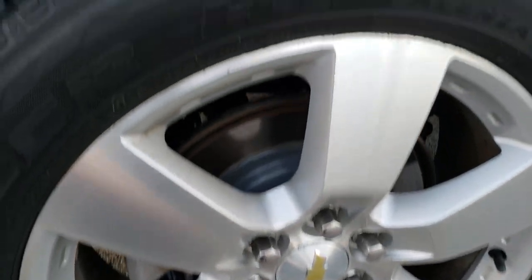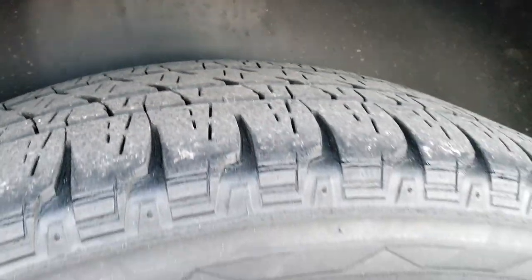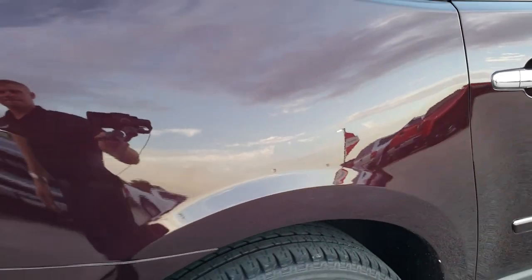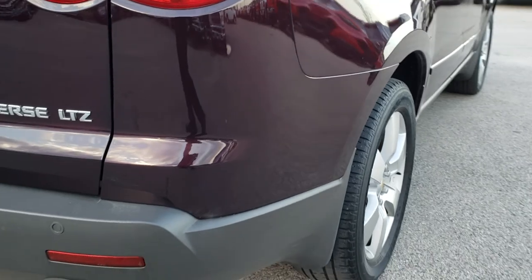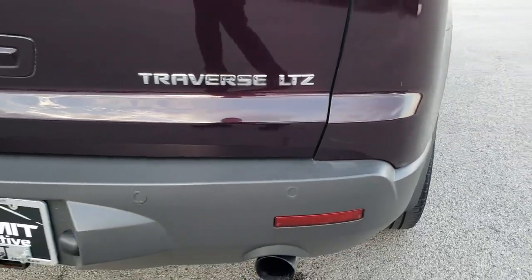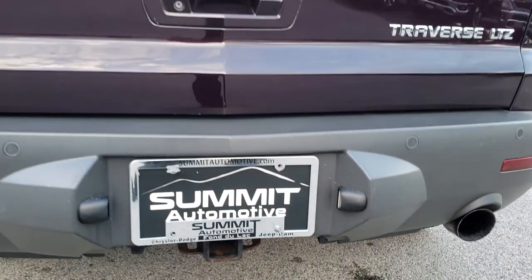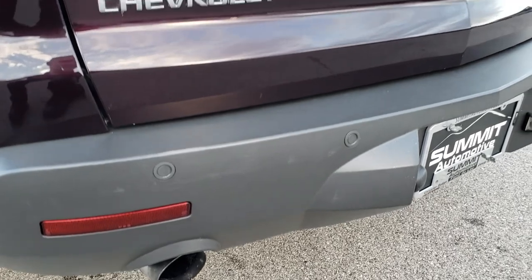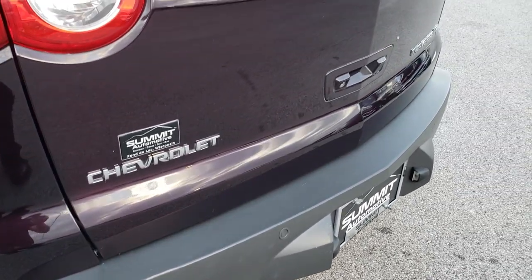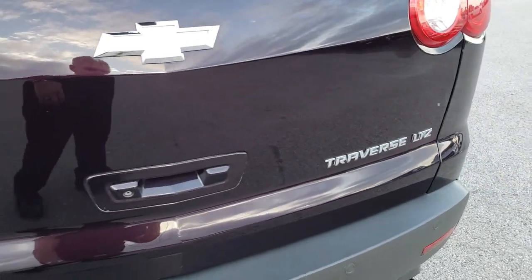Four-wheel disc brakes. The back rim is in pretty nice condition as well, and those back tires have just as much tread as the front tires. Rear quarter is in excellent condition as we come around to the back. Rear bumper is in pretty nice condition, and it does have a receiver hitch and 7-pin wiring. Backup sensors, dual rear exhaust — you can get a better idea for the deep cherry color back here.